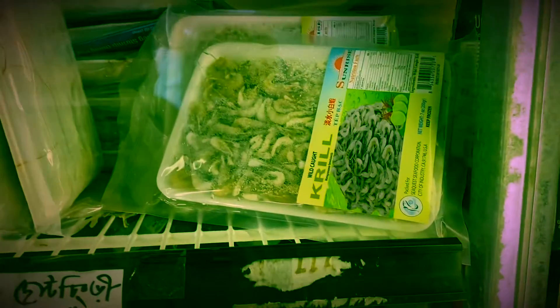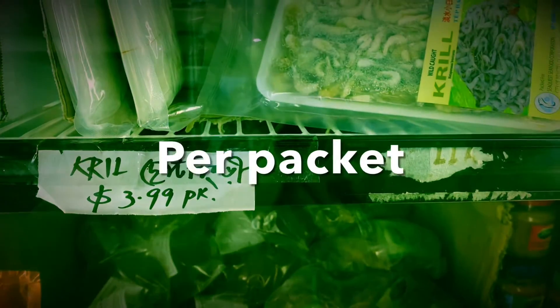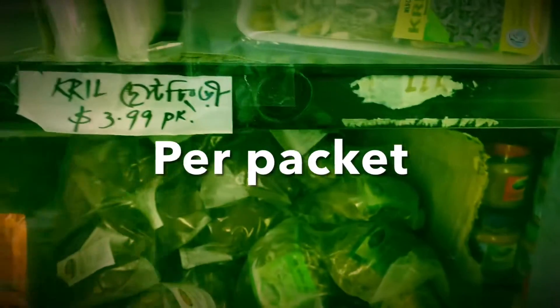Here are small shrimp — we call them 'choto chingri' in Bengali. You can see the prices are also mentioned here — this one is $3.90. Everything is labeled with its price.